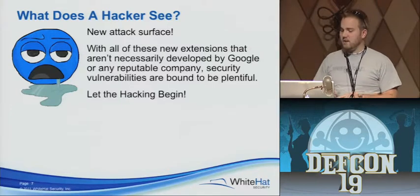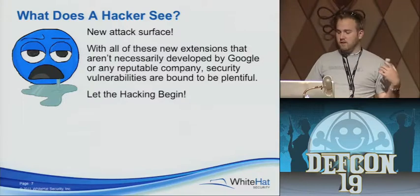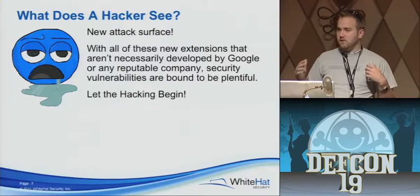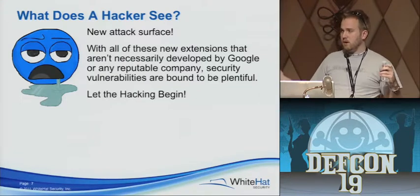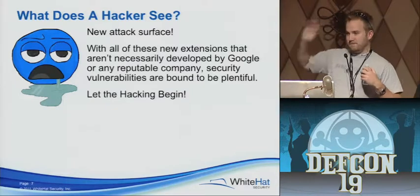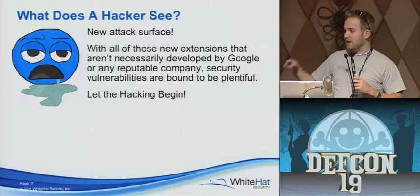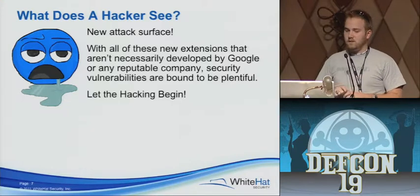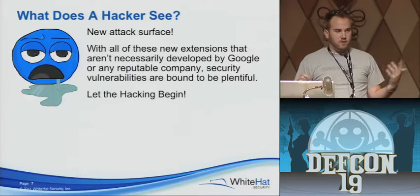So what does a hacker see? We're looking at this web store as web hackers — this is a brand new attack surface for us. This is months old, not even years old yet. Early on in a product lifecycle, where does security come into play? Just non-existent. It's not making money early on, it's costing money. A lot of these extensions are just coming out now, so of course they're going to have security holes in them. And especially now, because it's all just HTML5 and JavaScript.